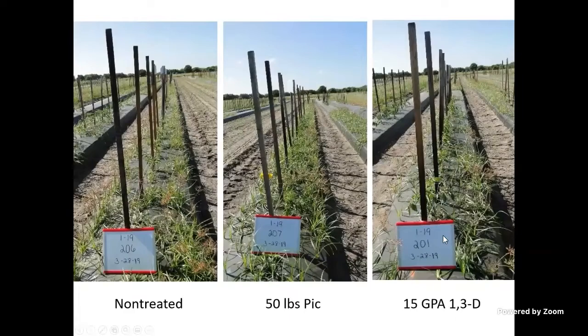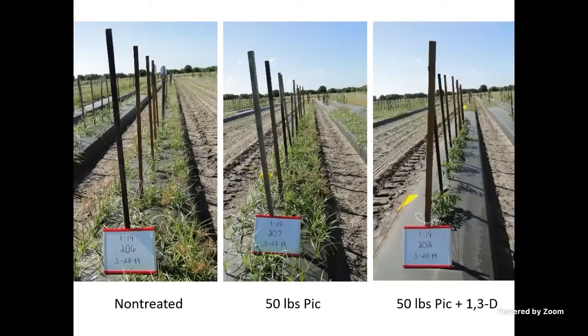Looking at the same comparison: the left is untreated, the middle is still 50 pounds of Pic, and the picture on the right is 15 gallons per acre of 1-3-D. On its own, 1-3-D essentially has no effect on sedge control, but once you combine the Pic and the 1-3-D, you see a really clean bed. It's that combination of products that optimizes weed control, and we see that consistently across all crops.